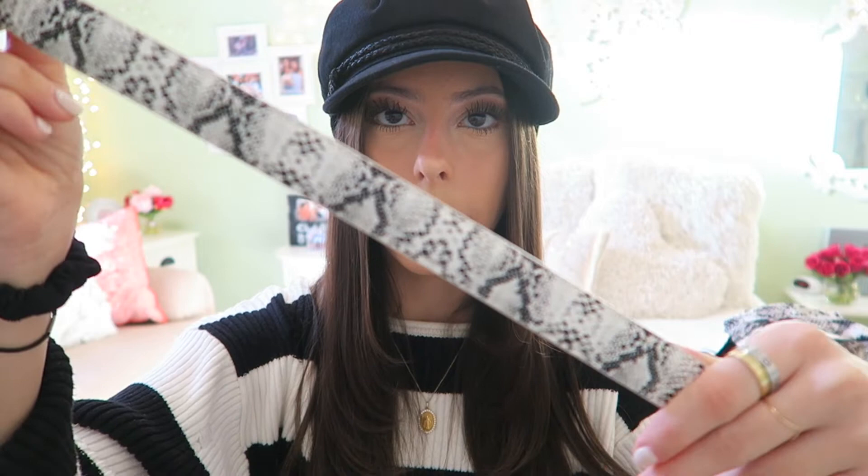Moving on to Graffiti — first I got this snakeskin belt. Snakeskin and animal print is really in right now, so I've been on that trend. It has a regular clasp in the front and a white and black snakeskin print. I wore this to school with a gray cashmere Free People sweater, black jeans, and black boots — just tucked in — and I thought it was so chic. It'd also be cute for going out as a statement piece.